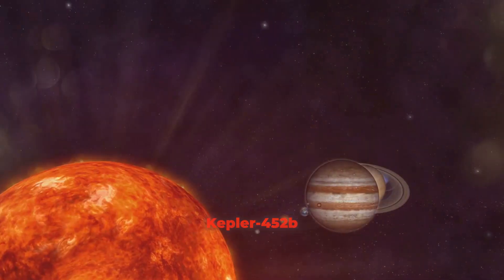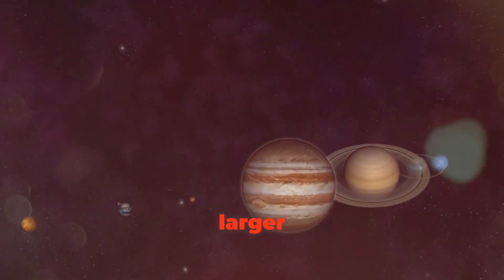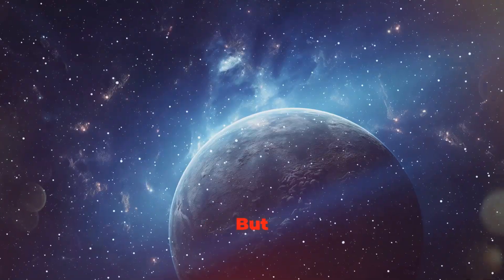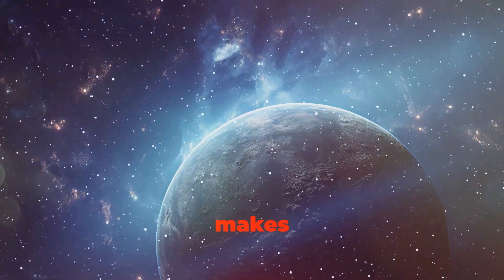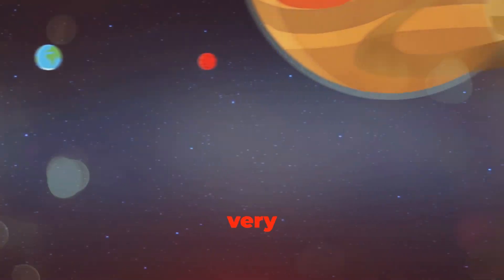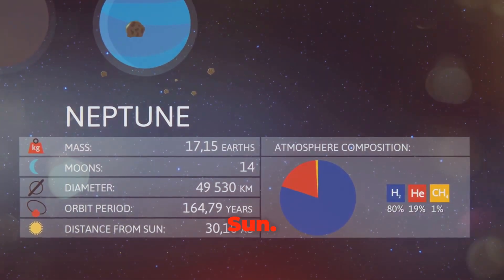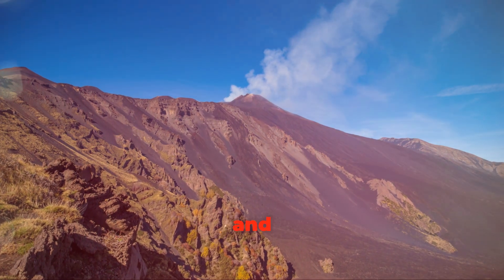Kepler-452b is about 60% larger in diameter than Earth — like Earth's older sibling! Even though it's bigger, it's still pretty similar in size, which makes scientists very curious about what it might be like there. It orbits a star called Kepler-452, which is about 1.5 billion years older than our sun.